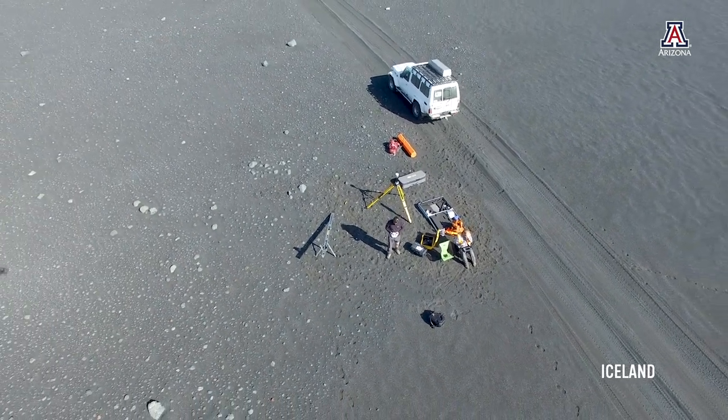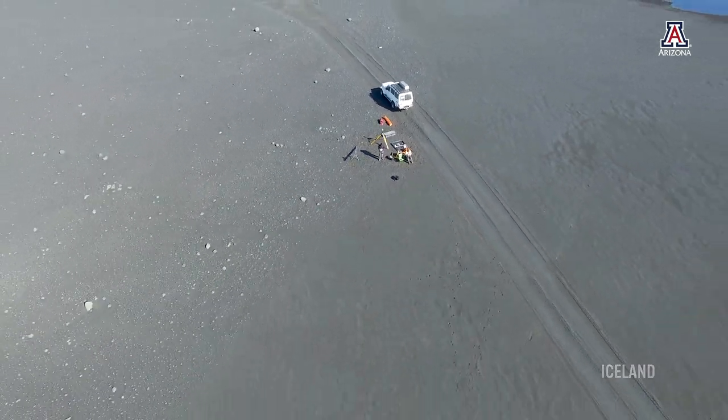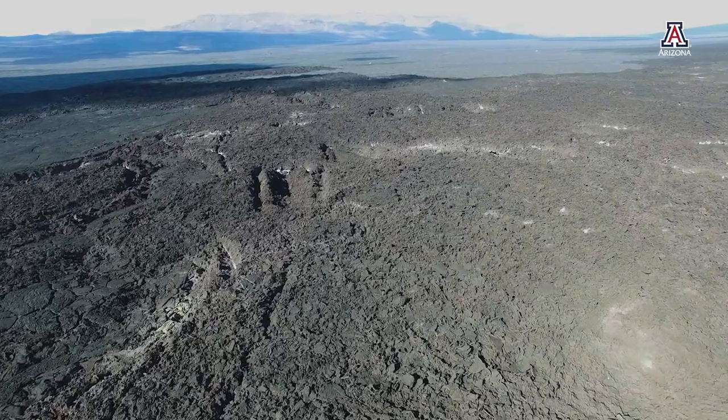To develop new ways to explore worlds that are far away from the earth, we need accessible proving grounds to test our hardware and software under realistic conditions before flight.